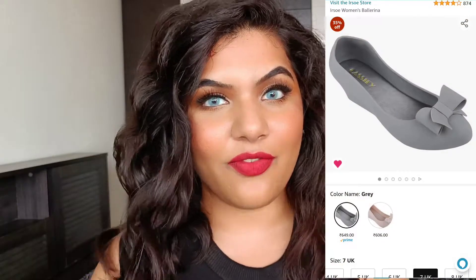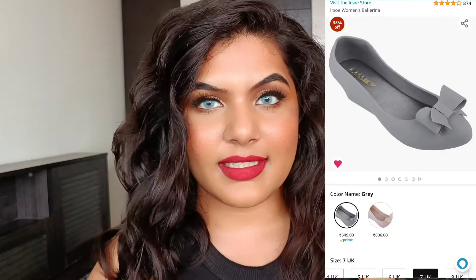Next up, I got footwear for rainy season from a brand called Irso. This is the Irso Women's Ballerina, which I've actually been purchasing from this brand for the last five years — it's perfect for rainy season. This ballerina retails for 999 rupees, and I got it at a discounted price of 606 rupees.